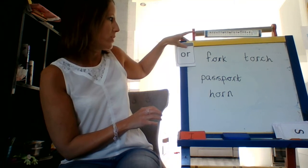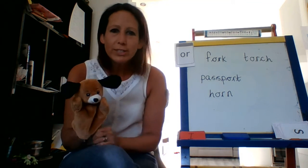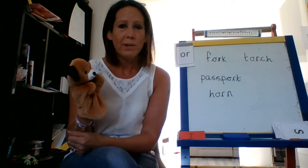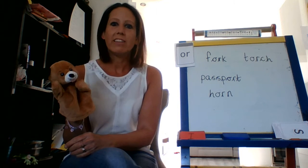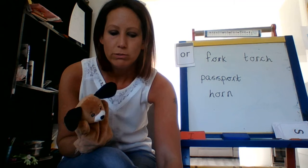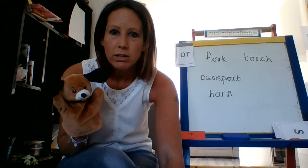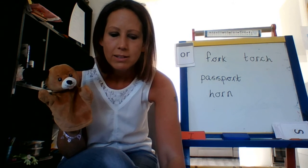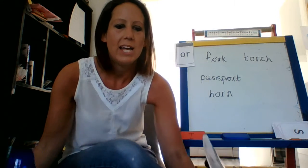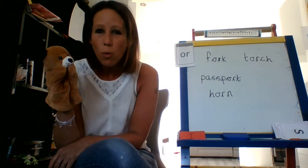Now, as usual, our little friend Ben has been looking around the house to find all sorts of things with the 'or' sound in it. I think Ben found this a little bit tricky today, because we didn't have an awful lot of things in our house. So the first thing I'm going to show you — listen really carefully. What's that? It's a horn, okay? There's our police motorbike and it's got a horn on it. Well done, Ben — that was super good thinking. What else did you find?